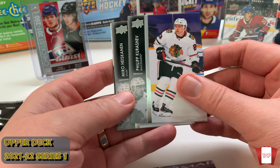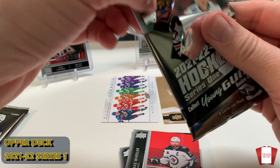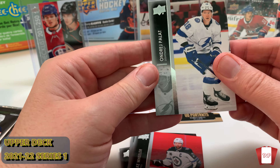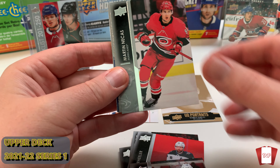No hits on Young Guns, two packs left. We're on the search for Caulfield — I am not stopping until I get that guy, because you know what, he should have been Rookie of the Year. If we had a better coach in Montreal, he would have been Rookie of the Year. I don't like Tampa.